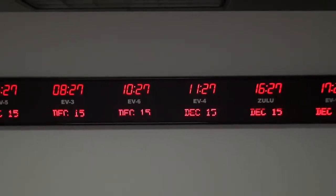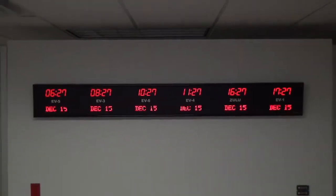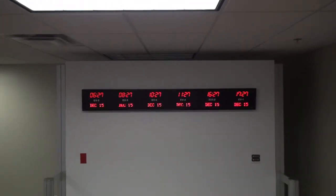This time zone clock is accurate to one second over 20 years. The time and settings are maintained during power outages. It comes with your choice of either an RF or IR remote control. This clock is viewable from up to 40 feet away.